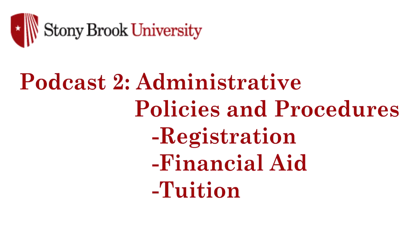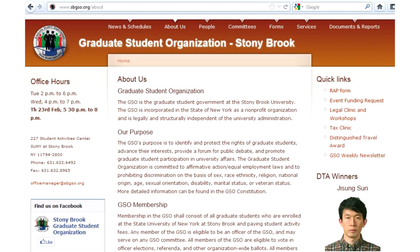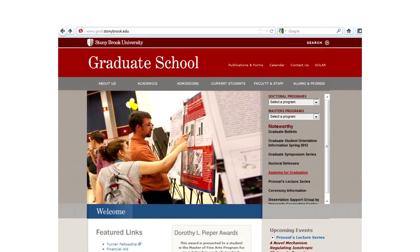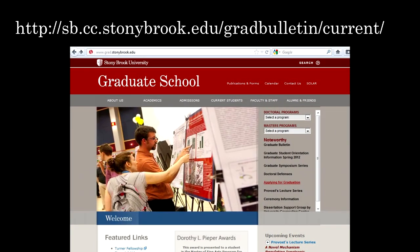In podcast two you'll be introduced to the graduate school along with all the important policies and procedures. Podcast five will introduce you to the graduate student organization, the graduate student advocate, and the student employee unions on campus. Every year the graduate student organization produces a graduate student survival guide to help new students get situated, and information on downloading a copy can be found in podcast five. This podcast and the others in the orientation series will be archived and accessible from the graduate school website. Finally, the official graduate bulletin is available online on the graduate school website and contains all of the official policies and procedures for each program. Welcome to campus. Now on to podcast two and administrative policies and procedures.